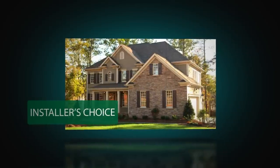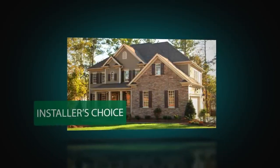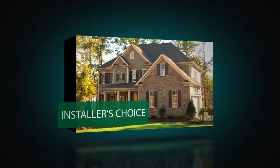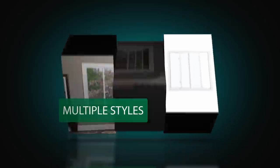Three jam adjusters on each side and sizing to the nearest 1⅛ inch make for a great fit, and pre-drilled installation holes, head expander, and sill angles are also included to make installation easy.